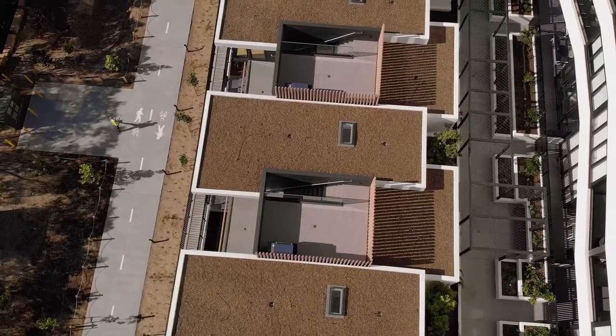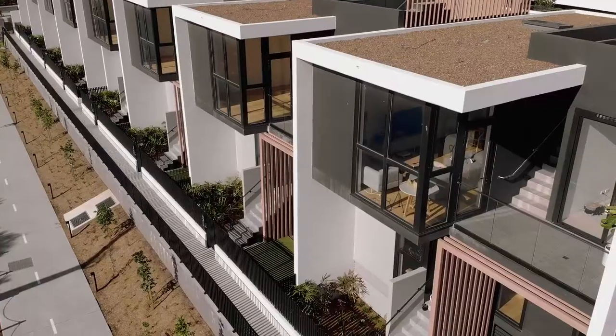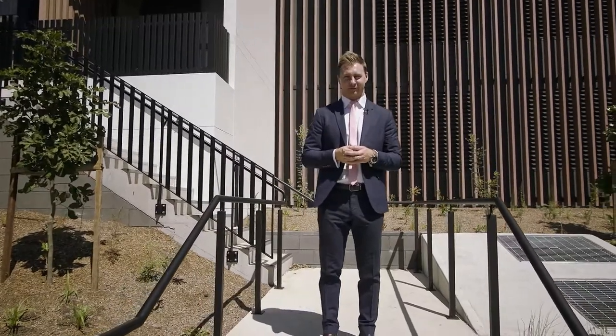It's been a pleasure walking you through these beautiful waterside homes. My name is Nathan Smith, I'm from Highland Property Agents. If you have any further questions, please do not hesitate to give me a call. We look forward to seeing you at one of the upcoming open for inspections.